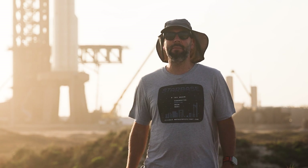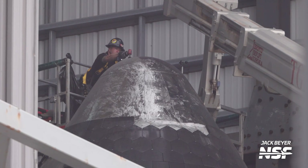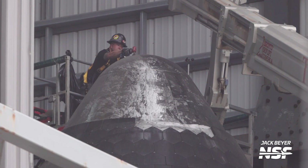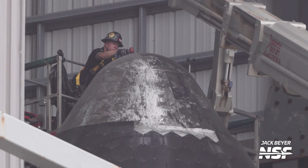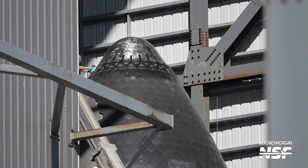As you may have seen in the most recent Daily and in pictures from Mary, teams have been taking a ton of tiles off of Ship 29. A lot of the tiles being removed and reinstalled are the tiles that use adhesive rather than pins to be held on. Once these tiles are taken off, SpaceX is going in and cleaning the area and roughing it up, like you can see being done on the tip of the nose cone. This is done to allow the adhesives to stick to the metal better, which will allow the tiles to better stay on the vehicle.